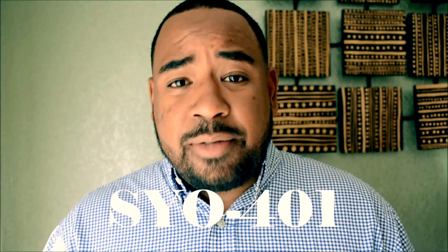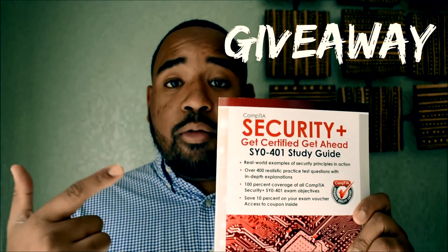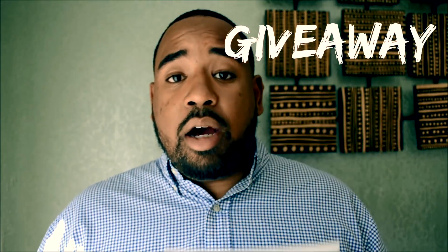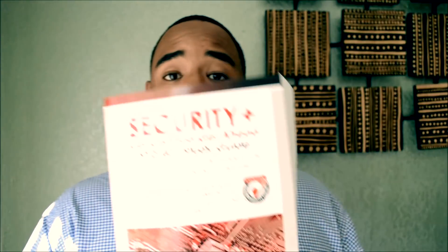Should you take the CompTIA Security Plus SY0-401 or the SY0-501? If you did not know, CompTIA is about to drop a brand new Security Plus exam. In this video, we're going to talk about it and the latest that CompTIA has going on with Security Plus as a whole. And we're also going to do a giveaway — watch the full video and I can show you how you can get the top Security Plus book right now for free.